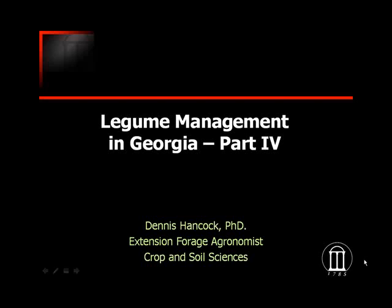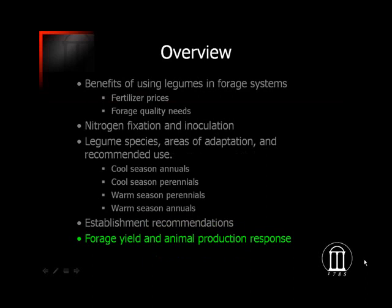Hi, this is Dennis Hancock, Forage Extension agronomist at the University of Georgia in the Crop and Soil Sciences Department. This is the fourth part of the Legume Management in Georgia presentation. This section focuses on forage yield expectations and animal production response we would expect to see with some of these legumes.